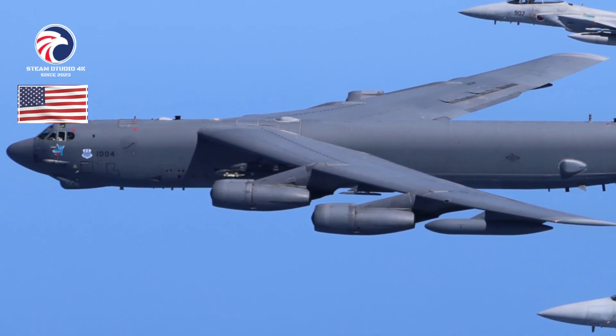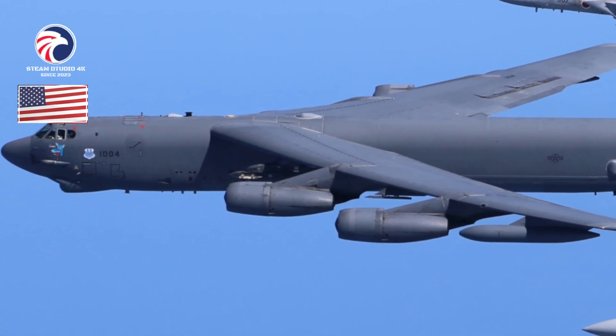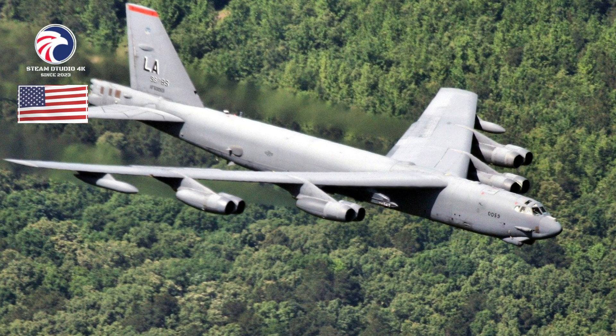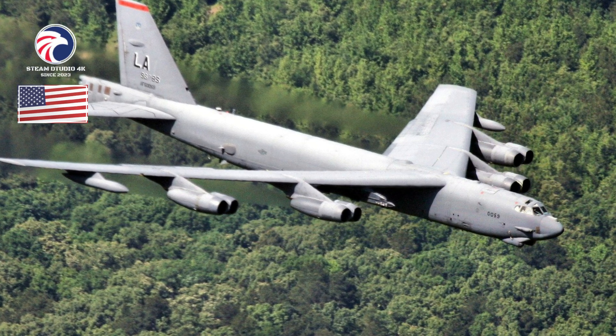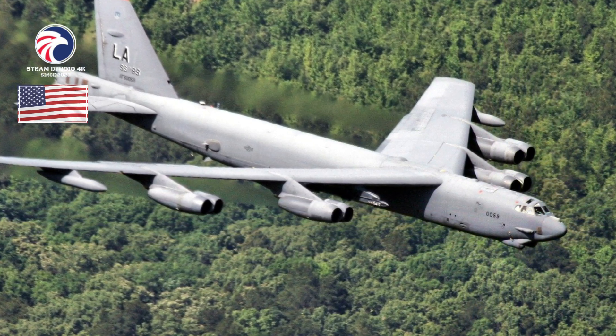Dimensions: span 185 feet, length 159.3 feet, height 40.7 feet. Weight: max takeoff 488,000 pounds. Powerplant: eight Pratt & Whitney TF33-P-3 turbofans, each 17,000 pounds thrust.